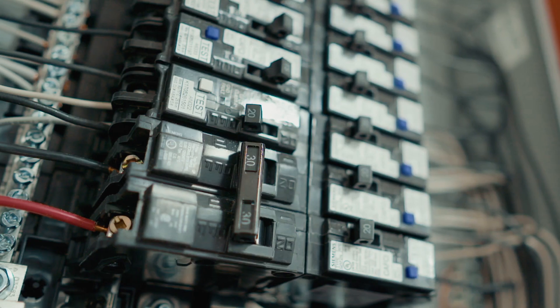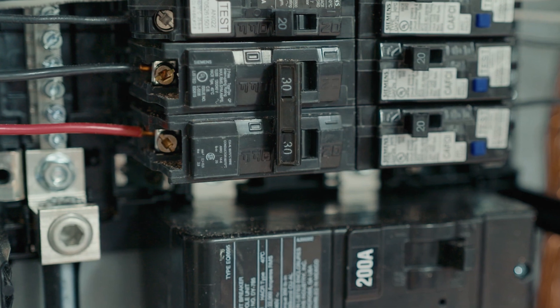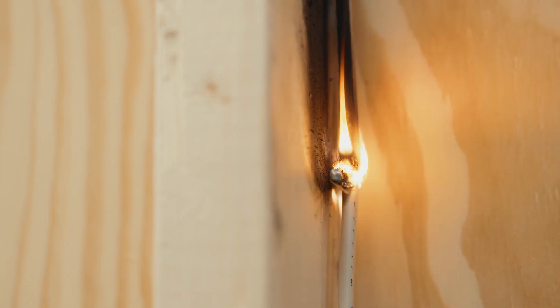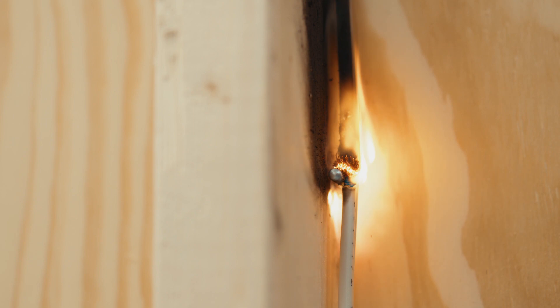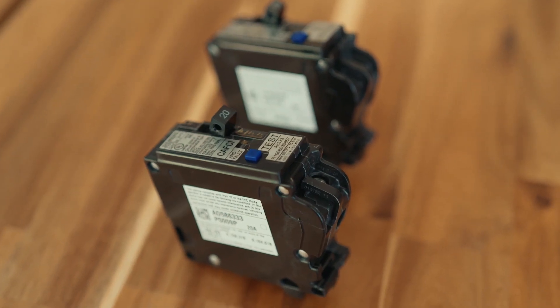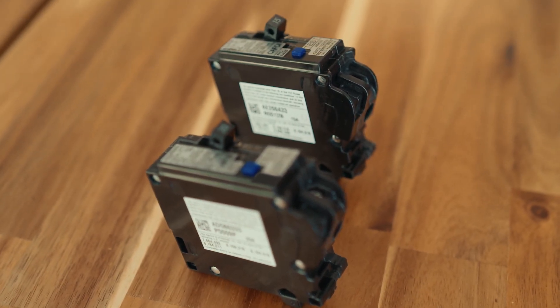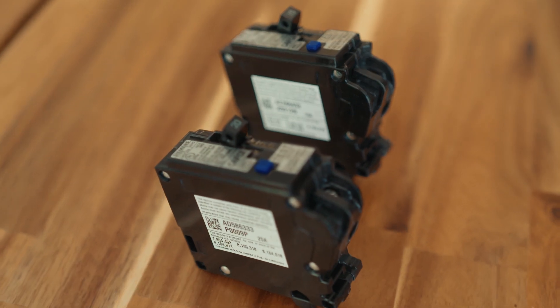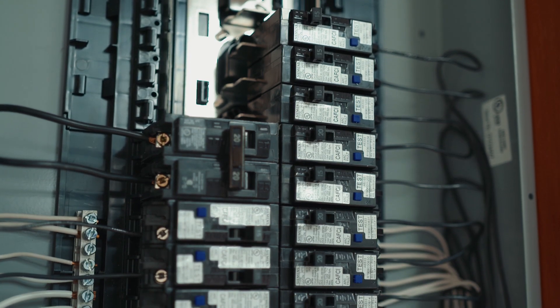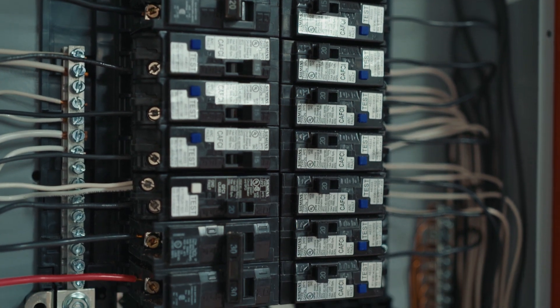Conventional overcurrent protective devices cannot detect low-level hazardous arcing currents. These arcing currents have the potential to initiate electrical fires, especially in areas of the home you can't see. Arc fault circuit interrupters, or AFCIs, are designed to proactively detect a wide range of arcing electrical faults. Today, AFCIs are required by the National Electrical Code for certain electrical circuits in the home.